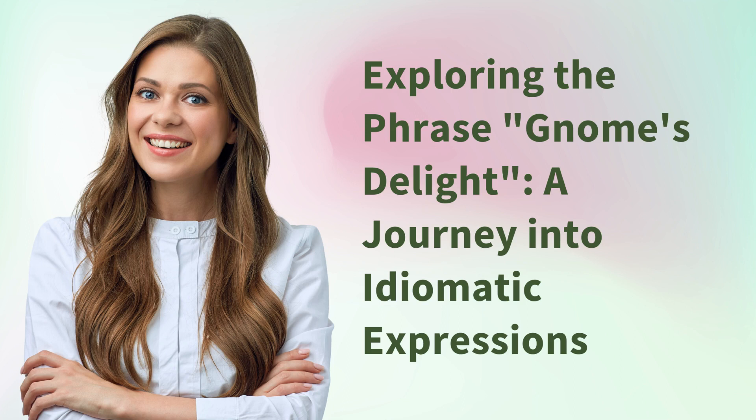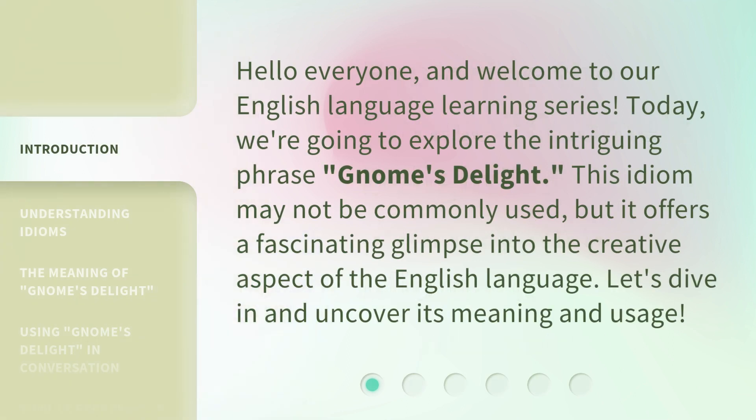Exploring the phrase Gnome's Delight: a journey into idiomatic expressions. Hello everyone, and welcome to our English language learning series. Today, we're going to explore the intriguing phrase, Gnome's Delight.